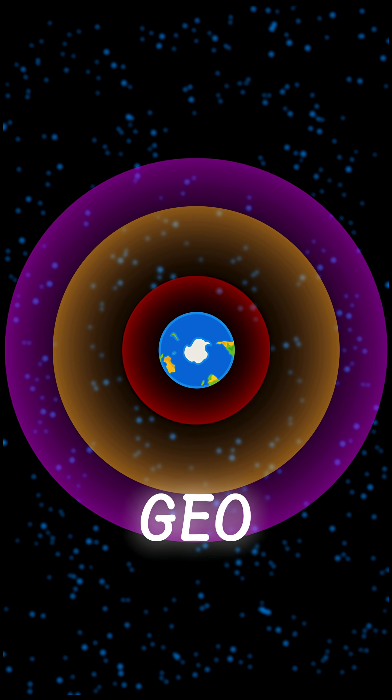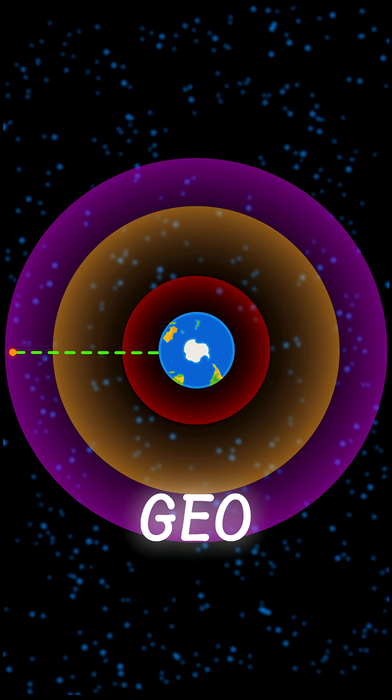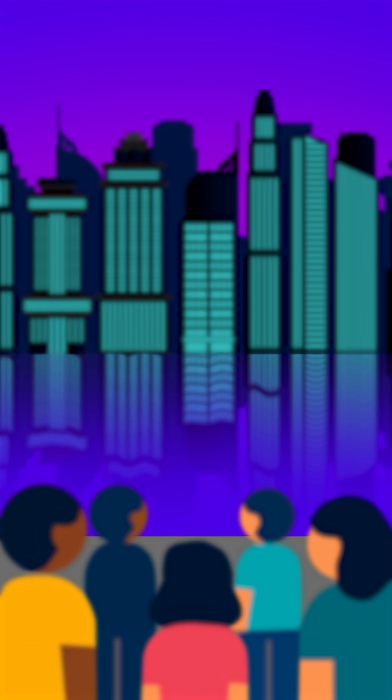After that we have GEO, or Geostationary Orbit, where TV and weather satellites are. Here, there is a magical distance and speed that allows a satellite to hover and always stay above a specific location on Earth. And that's why this is where the space elevator has to go. Otherwise…